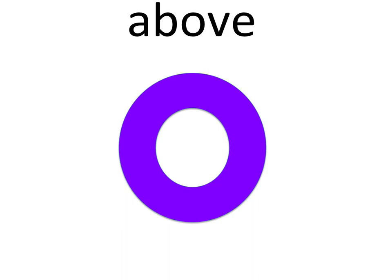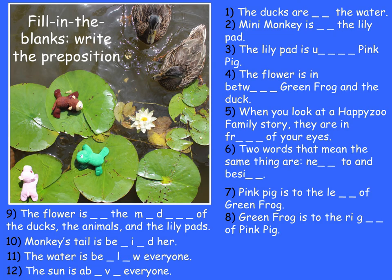Fill in the blanks. Write the preposition. Down, with, to the right of, to the left of.